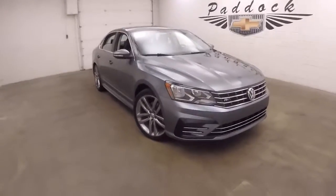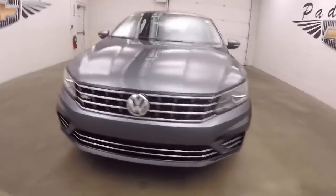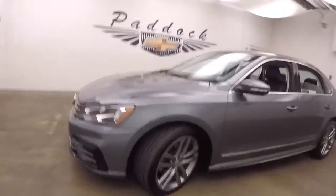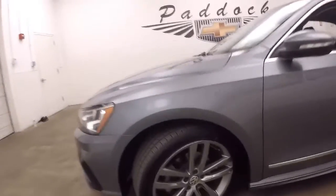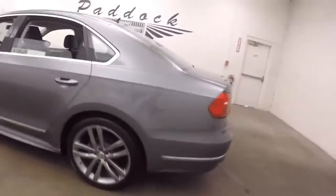It's a 2016 Volkswagen Passat. This one is the R-Line — a little bit sportier, a little bit more fully loaded. Nice kind of graphite alloy wheels. Tires are almost new. This car's in great shape.